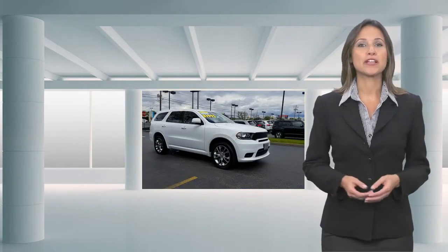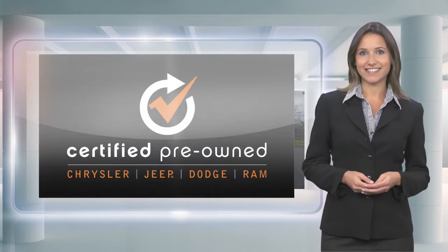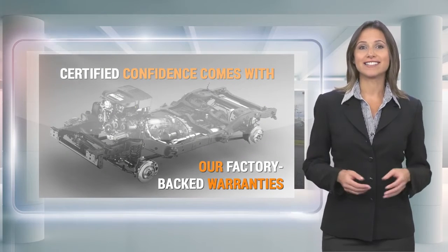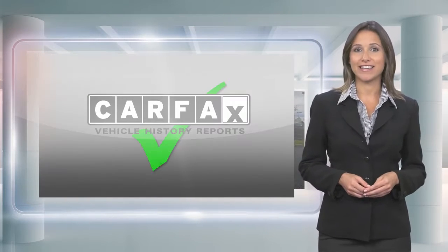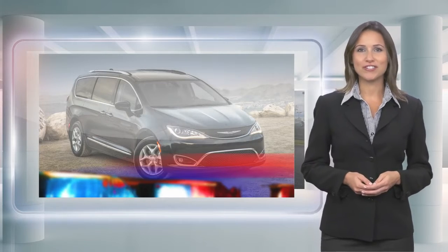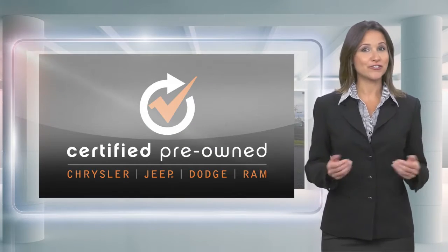Every Chrysler Certified pre-owned vehicle will go the distance. Our certified vehicles pass a stringent certification process that guarantees only the finest late model vehicles become certified. With a Chrysler Certified pre-owned vehicle, you have far more than just a used vehicle. You're certified.